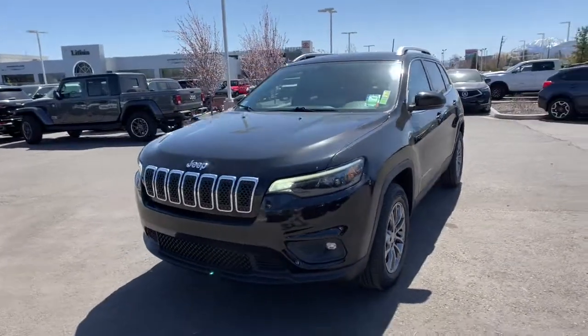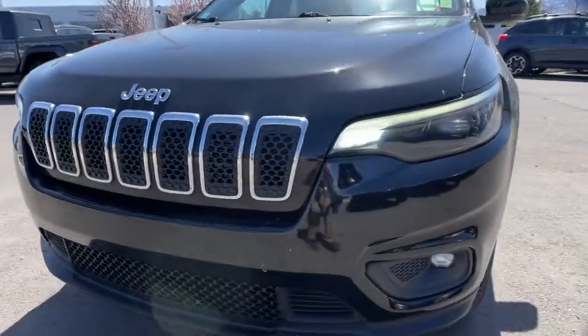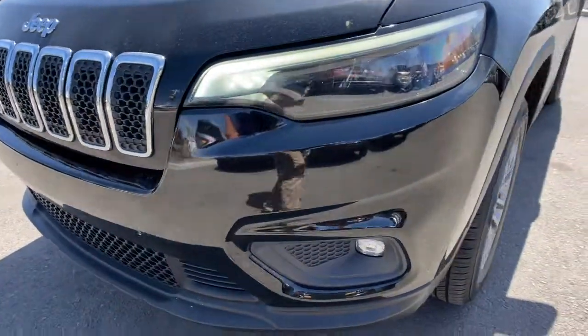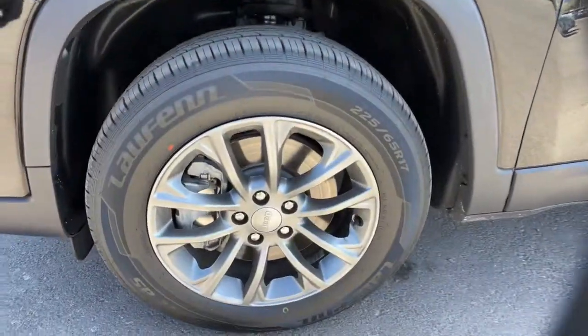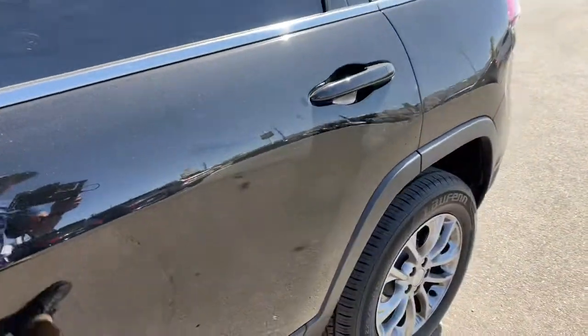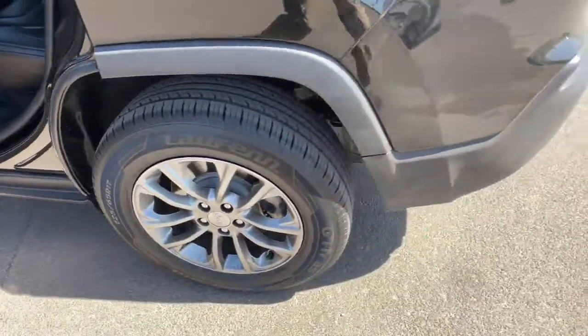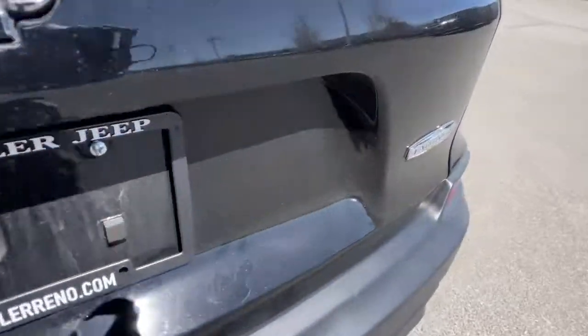Keyless entry, woodgrain interior trim, backup camera, V6 cylinder engine, satellite radio, keyless start, heated mirrors, fog lamps, iPod and MP3 input, 4x4 — rugged off-road cargo hauler meets refined connected SUV in the Cherokee. Drive it today.